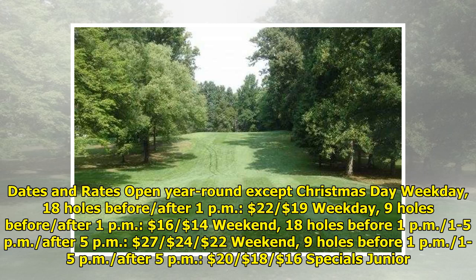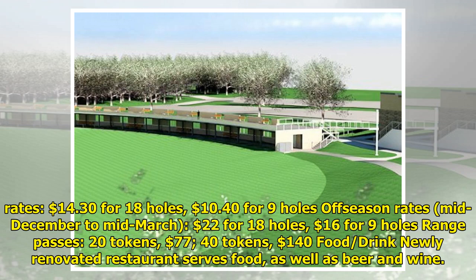Dates and rates: Open year-round except Christmas Day. Weekday 18 holes before/after 1 p.m.: $22/$19. Weekday 9 holes before/after 1 p.m.: $16/$14. Weekend 18 holes before 1 p.m., 1 to 5 p.m., after 5 p.m.: $20/$18/$16, with junior specials. Off-season rates mid-December to mid-March: $22 for 18 holes, $16 for 9 holes.